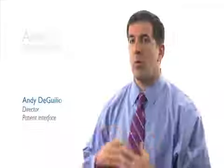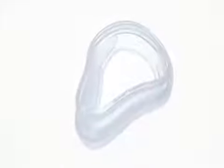What we found through our trials is that people just like the way the mask looks. When we were working on this project we heard over and over again from our customers and patients that they wanted a smaller mask, a mask that was lightweight — very lightweight — and a very appealing product.